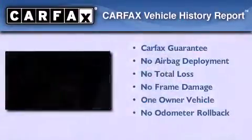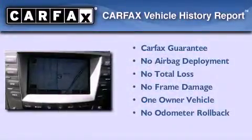This vehicle has less than 55,000 miles. This Lexus has had only one owner and it qualifies for the Carfax buyback guarantee.